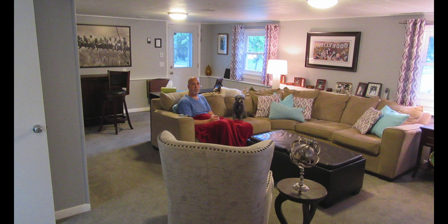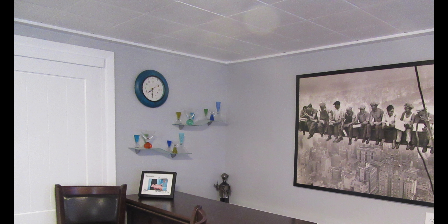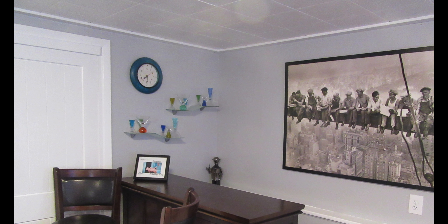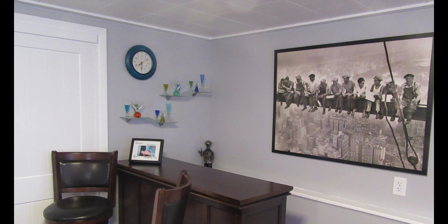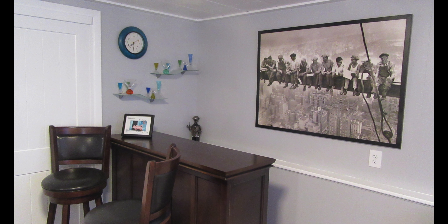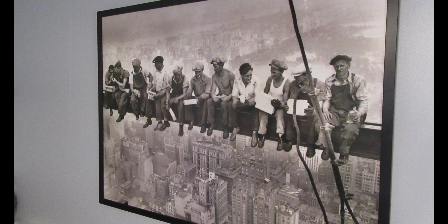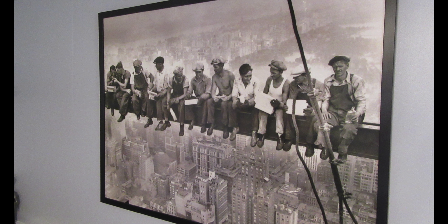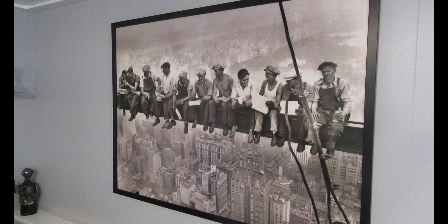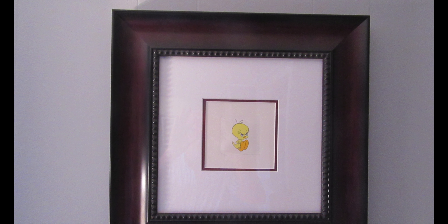We start our tour in the family room. Behind the bar, a large poster of the iconic picture, Lunch atop a Skyscraper. This appeared in the New York Herald Tribune on October 2, 1932, in the Sunday supplement about construction of the Rockefeller Center. And this was a piece of art that started our entire collection.